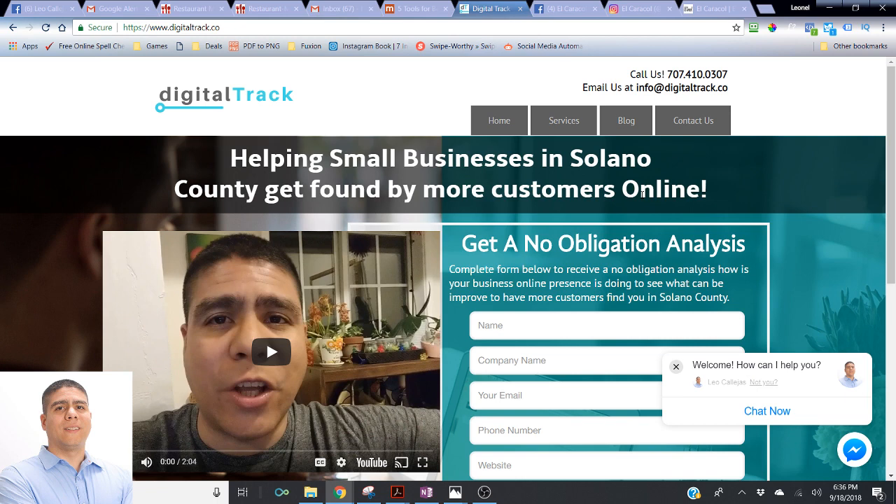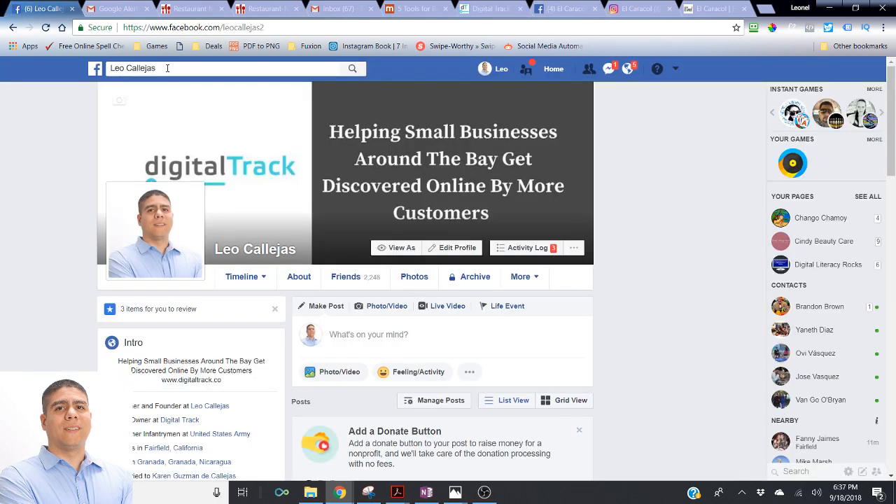If you've heard people saying it's hard to find you online, or when they look for you nothing comes up, take advantage of this no-obligation offer. You can call or text me at 707-410-0307 and we can go from there. Remember, you can find me on Facebook, Instagram, or LinkedIn by searching for Leo Callejas. All right, have a good one — bye.